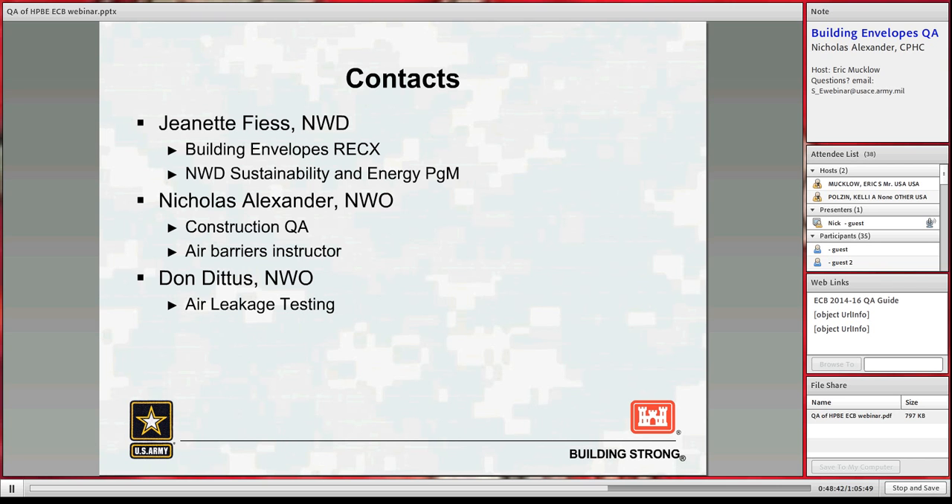We've opened the Q&A dialog for questions. The attendees can type in questions in the text box, which will show up only to me, and I will consolidate redundancies and read them out loud for the recording. Links are available in the web links box on the right-hand side, including the QA guide ECB and past webinars. For the Mercy/MSRI site, you will need a login and ID. If you know people interested in attending these webinars and receiving announcements, tell them to send an email to s_e_webinar at usace.army.mil.